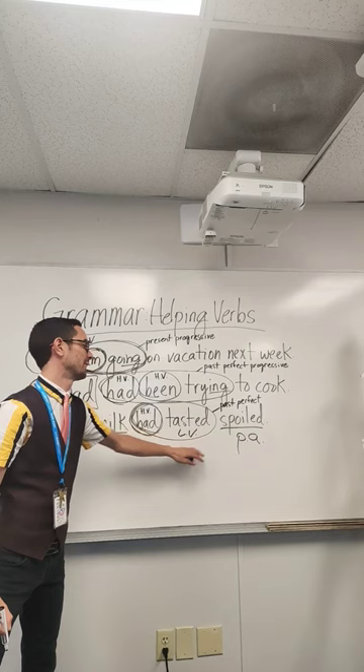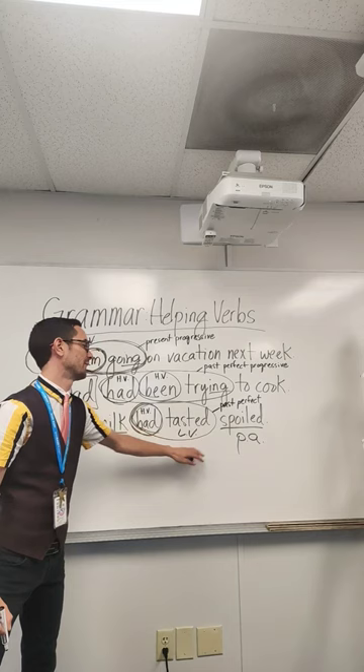And number three: 'The milk had tasted spoiled.' Had is the helping verb. Had tasted is the verb phrase. Tasted is really a linking verb. This is in the past perfect tense. It's a linking verb because it connects the simple subject milk to the predicate adjective spoiled.